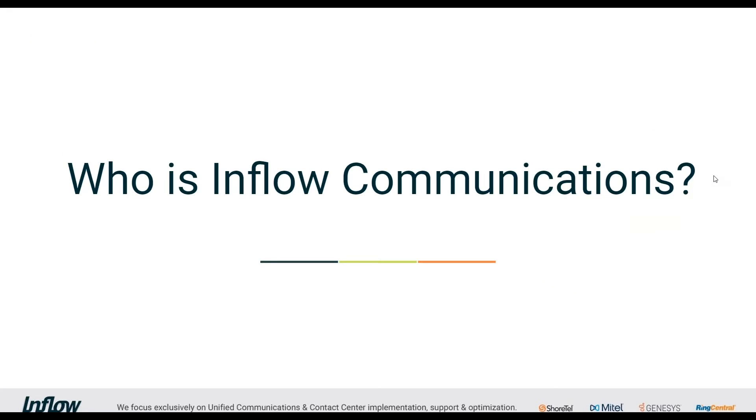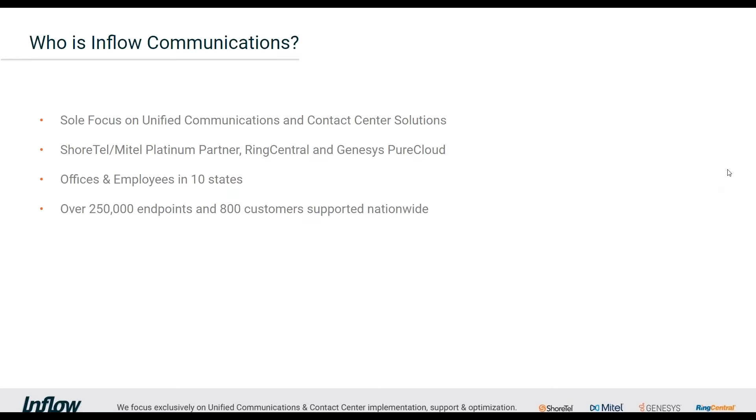Quick introduction to Inflow: we focus exclusively on UC and contact center technologies and solutions. We're a longtime Mitel platinum partner — Chris had long shoulder-length hair when we started working with Mitel, it's been that long. We have employees and customers spread all across the US, and we try to take insights from working with these customers and provide education and value.